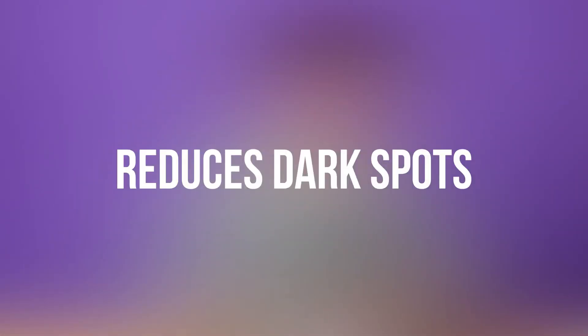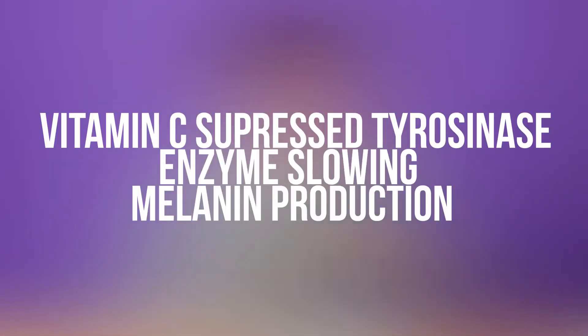The last benefit is that it reduces pigmentation. Melanin in our skin gives our skin color or pigment, and sometimes our body can produce an excess of pigmentation — this is something we also notice as we age, and some people call them age spots. By using vitamin C, it suppresses an enzyme called tyrosinase, slowing down melanin production and leading to fewer brown spots.